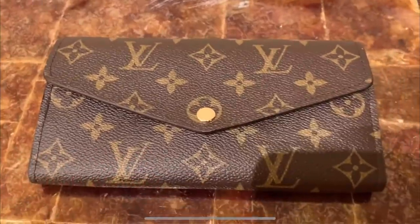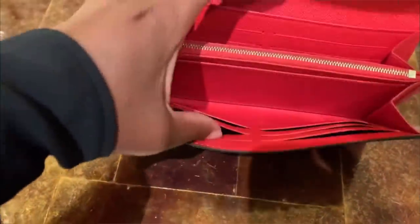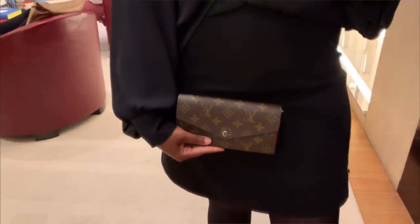First up, the Sarah wallet. I really do love the Sarah wallet — I think it's kind of like Louis Vuitton's holy grail of wallets. It's a great piece. It has 16 card slots, a change purse, a nice metal snap button, brass hardware pieces throughout the wallet, and a nice pocket on the back. Just a really good holy grail everyday wallet style.